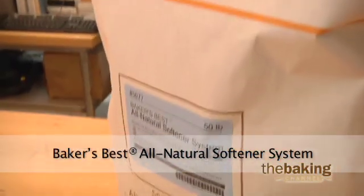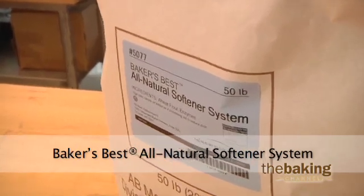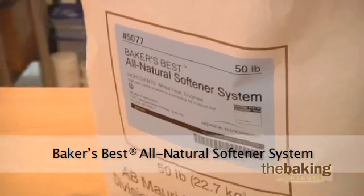Enzyme softening systems, such as our Baker's Best all-natural softener system, use specific enzymes to target the starch complex, and by doing so we can delay the onset of staling in bakery products.